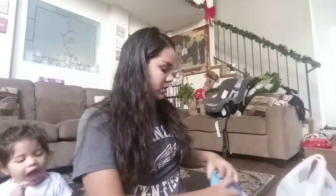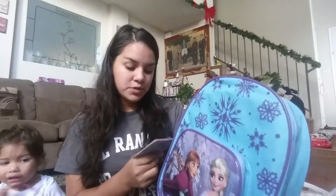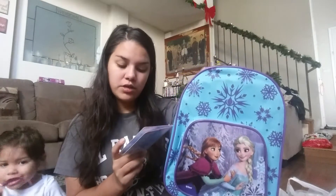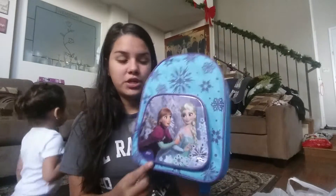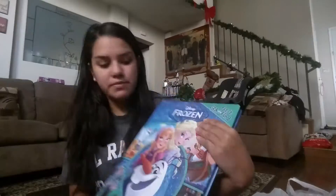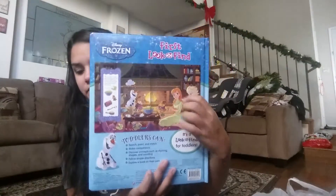We also got her this little backpack — it comes with the backpack, one paintbrush, and one tray of watercolors with 20 coloring pages. This is really cute because she could always use this when we go to Disneyland. She's really into Frozen right now, so it's like a little Frozen coloring book — really cute.